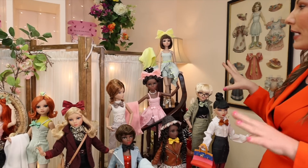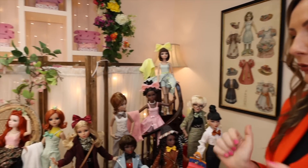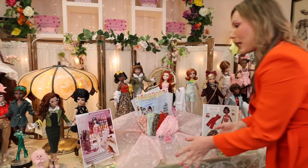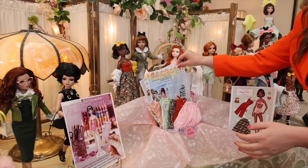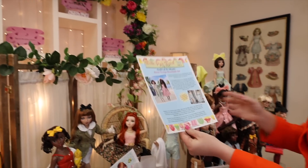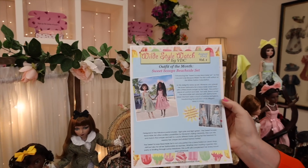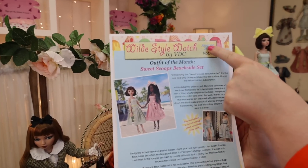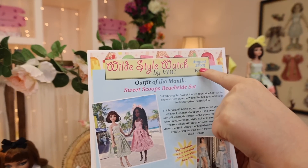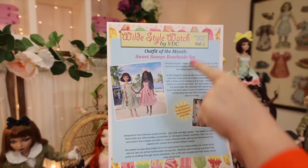Your box comes with all kinds of fun additional things — you get your outfit, your bow, and your beautiful towel. All boxes come with special tissue paper and special boxes. One of the things I'm so excited about is that every month you are going to receive a Wild Style Watch newsletter by Virtual Doll Convention. It is volume one, coming out in September but printed and written in August.